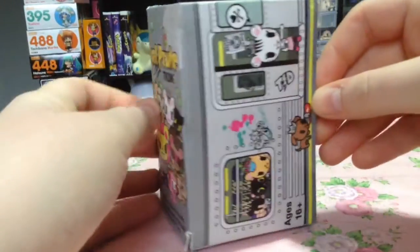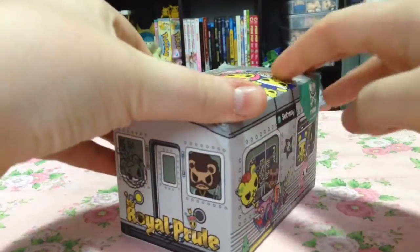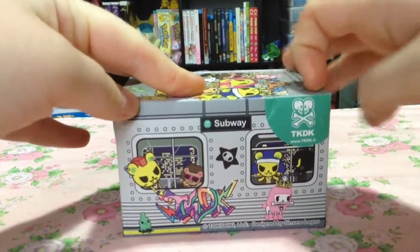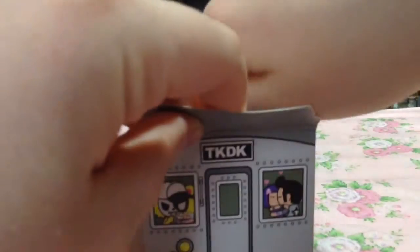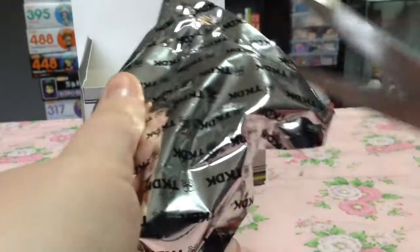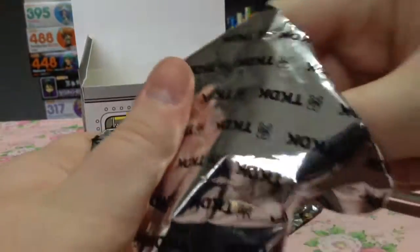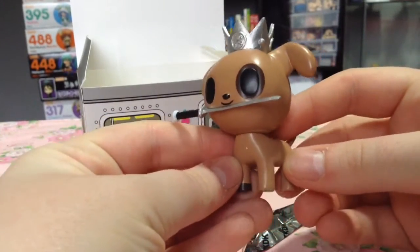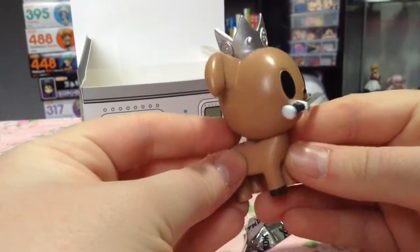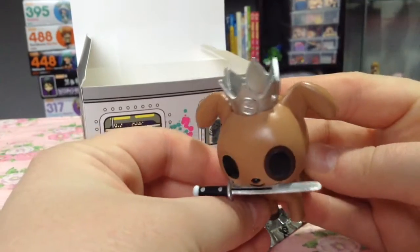Next, I have this Tokidoki Royal Pride version. They show you on the box who you could get, but not formally, and they all kind of look like thugs. I got a little thug puppy — that's cute. I love Tokidoki style, and I'm glad I didn't get one of the other gangsters. This one's really cute — he's holding it in his mouth.